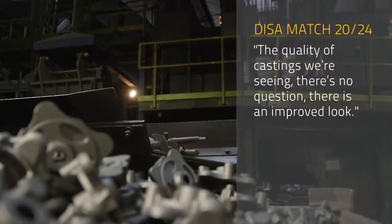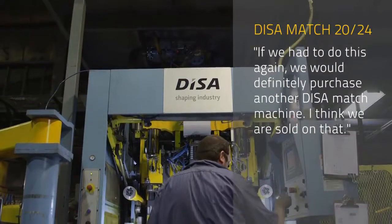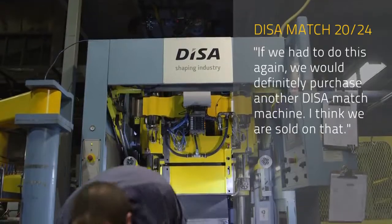The quality of castings we're seeing — there's no question, there's an improved look. If we had this to do again, we would definitely purchase another DISA Match machine. I mean, I think we're sold on that.